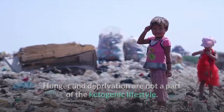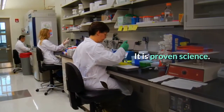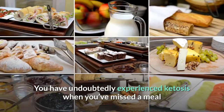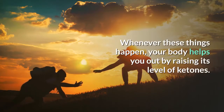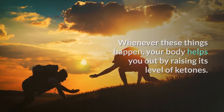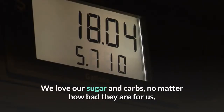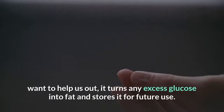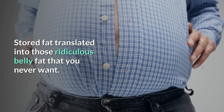Ketosis explained: The keto diet is proven science. Ketosis is a natural occurrence that happens when you don't feed your body enough carbohydrates and it is forced to look for energy elsewhere. You have undoubtedly experienced ketosis when you've missed a meal or exhausted your body with rigorous exercise. When these things happen, your body raises its level of ketones. However, most people eat enough sugar and carbs to prevent ketosis from happening. Our bodies will happily use sugar and carbs as fuel, and turn any excess glucose into fat stored for future use — that stored fat translates into belly fat you never want.